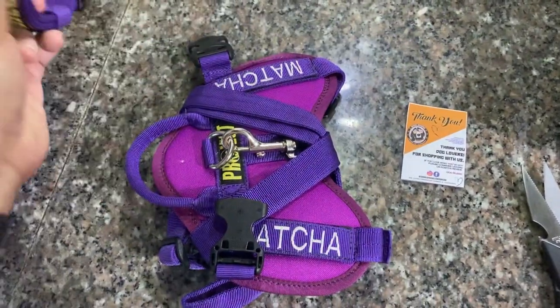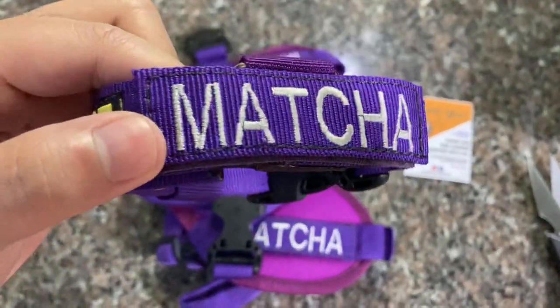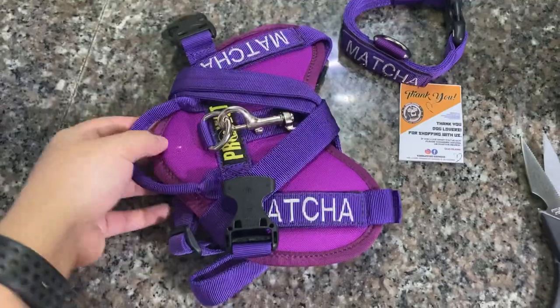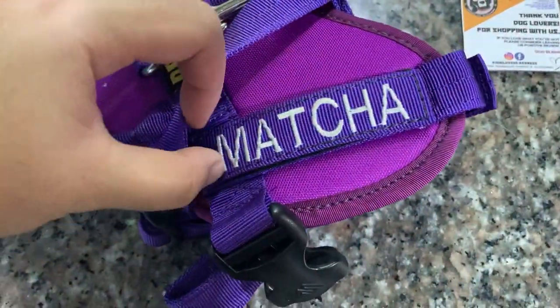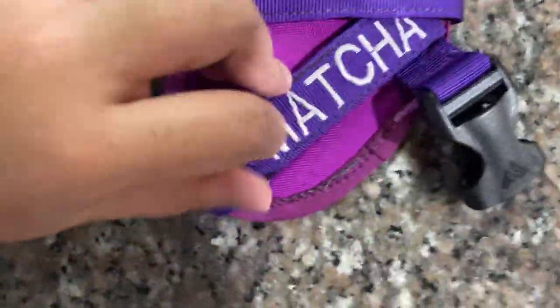Mascha got her new harness and leash thing with embroidered name and velcro — that's the leash — and this is the chest harness with names on both sides, embroidered and velcroed as well.